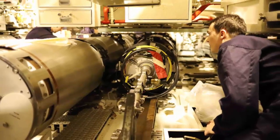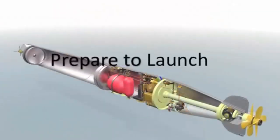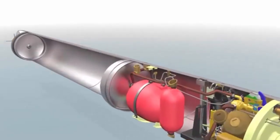The upgraded MOD-1 torpedoes will enter service between 2020 and 2024. In February 2021, HMS Talent test-fired three upgraded MOD-1 specification Spearfish Torpedoes as part of their final testing before entry into service with the Royal Navy.